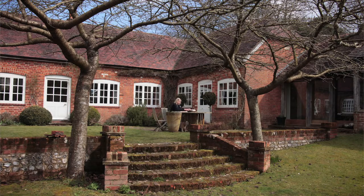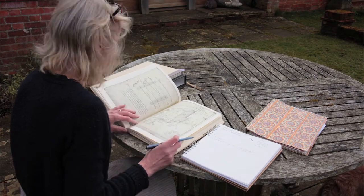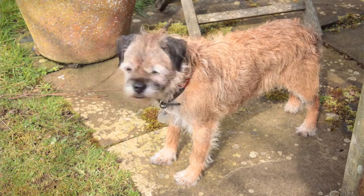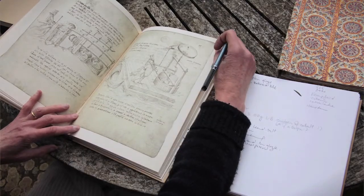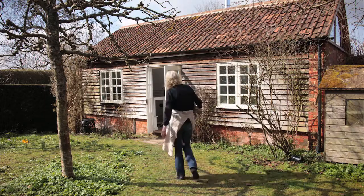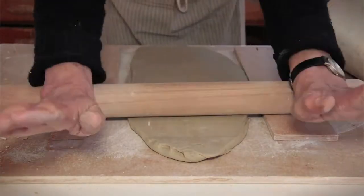Cipriano Piccolpasso was a writer in Renaissance Italy. He wrote a book called The Potter's Art in 1548, illustrated charmingly with sketches of potters at work and with recipes that still make sense today. Piccolpasso — it's a nice word. It also means 'little step,' so that's a life philosophy in terms of one's own journey. It seemed an appropriate name for my workshop.